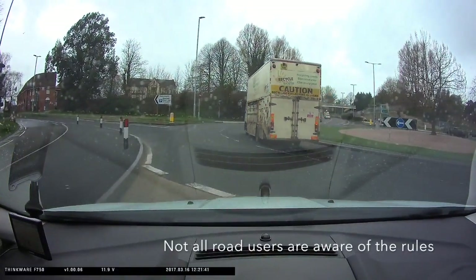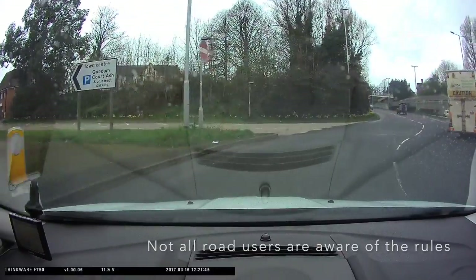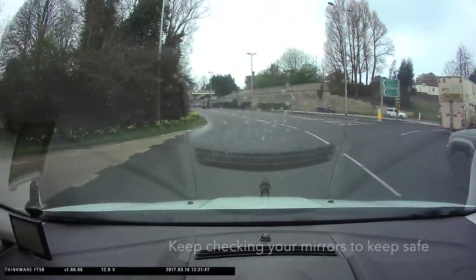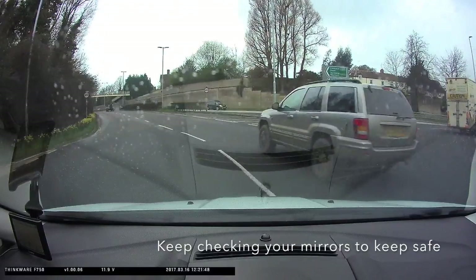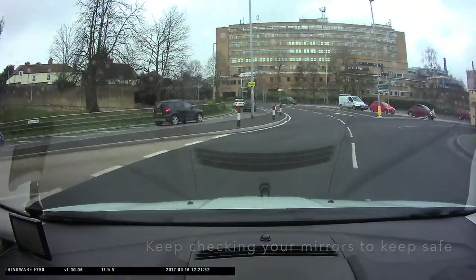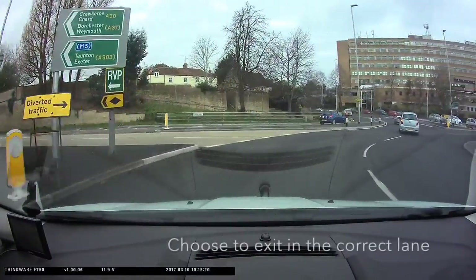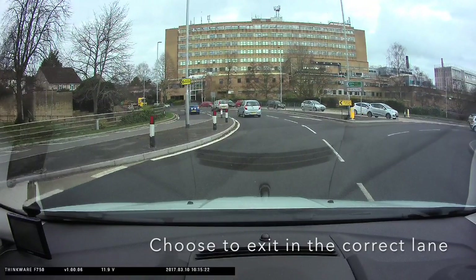This clip shows somebody doing just that. Watch the grey car go from the right hand lane and cut in front of us. If you're aware that this can happen and you're checking your mirrors, you can avoid an incident. As you chose the furthest left lane to enter, you must now choose the furthest left lane to exit.